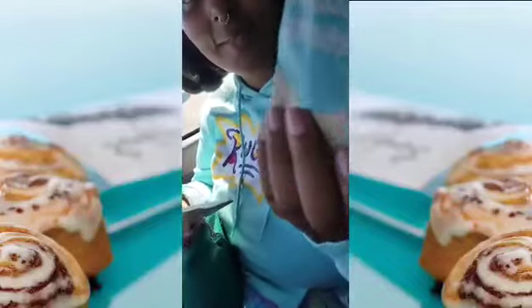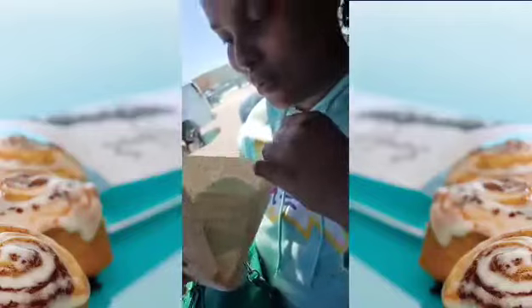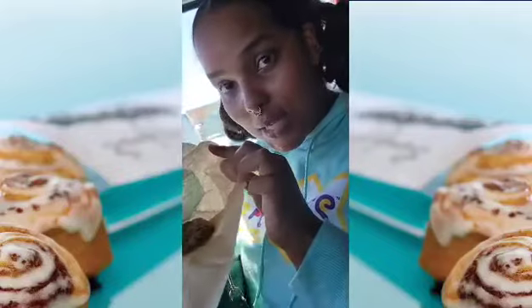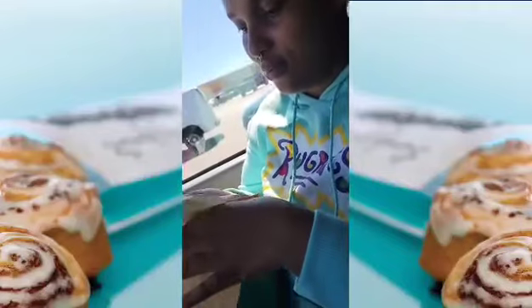They've got them. Thank you. That's what the cookie looks like. It looks good. It does look good.